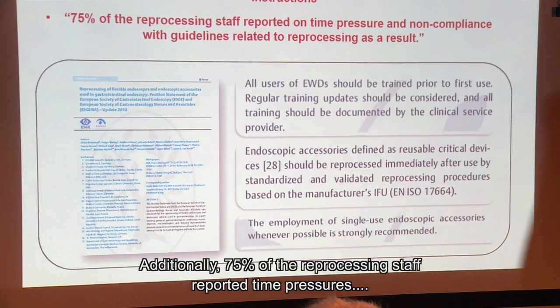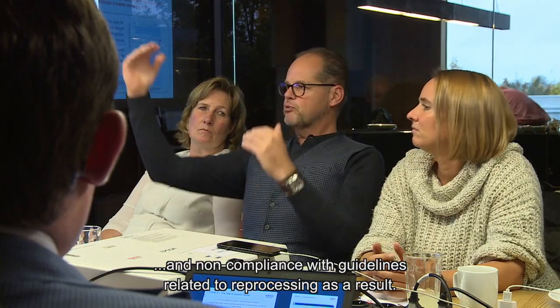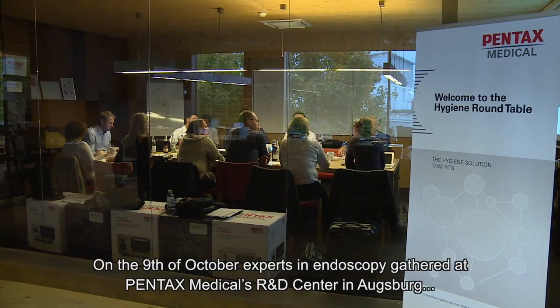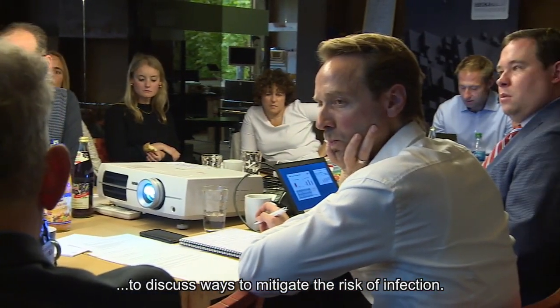Additionally, 75% of reprocessing staff reported time pressures and non-compliance with guidelines related to reprocessing as a result. On the 9th of October, experts in endoscopy gathered at Pentax Medical's R&D Centre in Augsburg to discuss ways to mitigate the risk of infection.